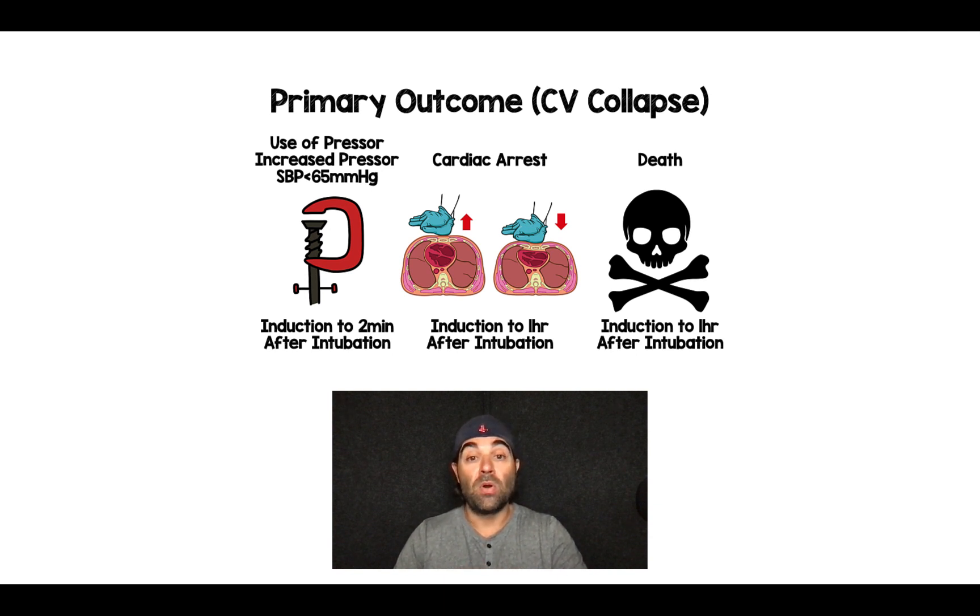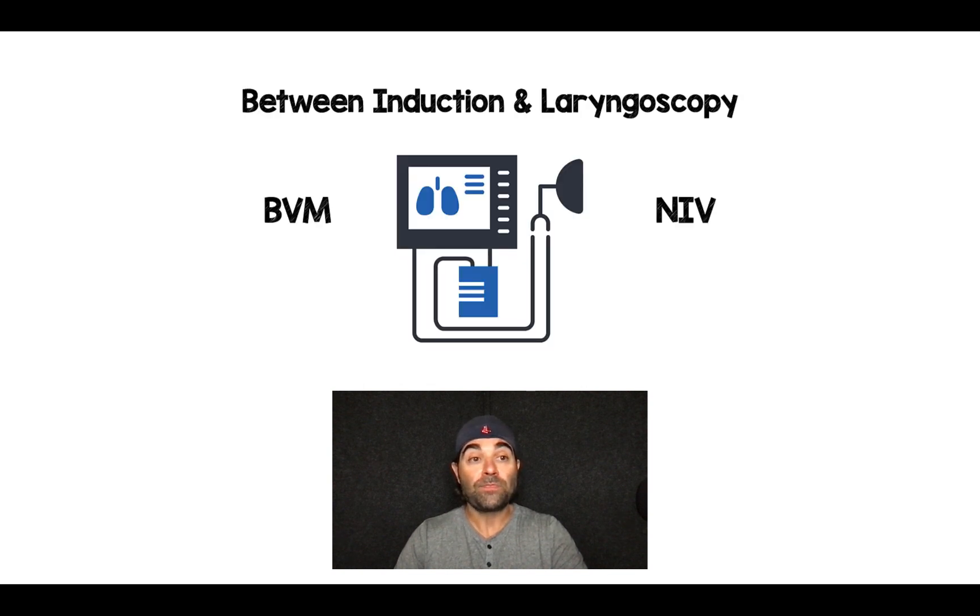The second component was cardiac arrest, occurring anywhere from induction to one hour after intubation. The third component was death, also from induction to one hour after intubation. Between induction and laryngoscopy, patients had to be receiving pre-oxygenation with either a bag valve mask or non-invasive ventilation — exactly the subgroup signal seen in the original PREPARE trial done in 2019.